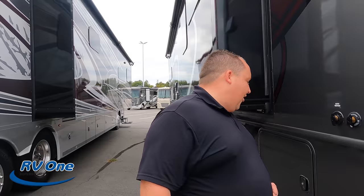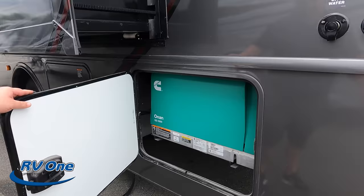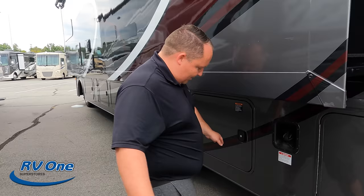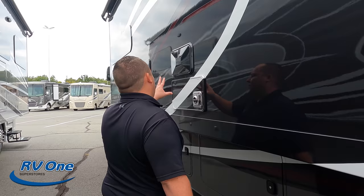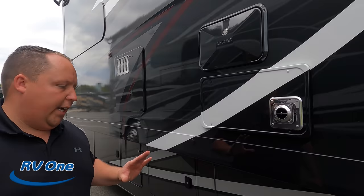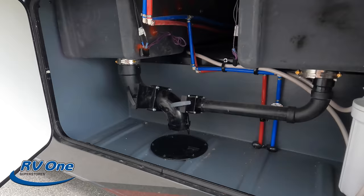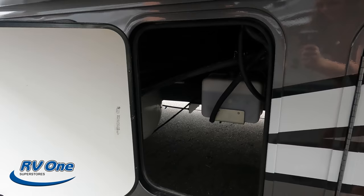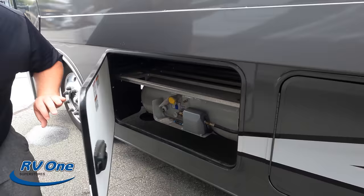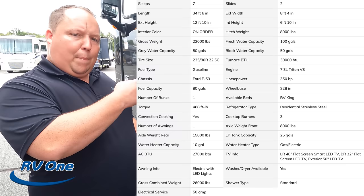Black tank flush and city water connection right here. Here's your 5,500 watt gasoline generator. Right here is your 50 amp power cord and surge guard protector. Outdoor shower and water heater — and they continued the full body paint all the way back here, which looks great. Black tank and black/gray tank dump. More storage — some pass-through up there. That's your hydraulic fluid for the auto leveling system. And here's the propane. Those specs right there cover the main exterior utilities on this motorhome.